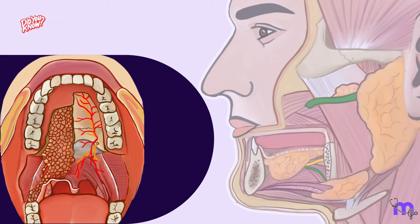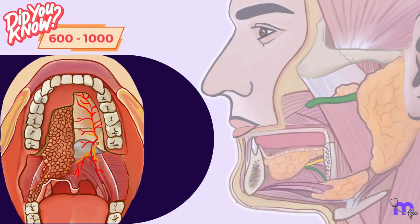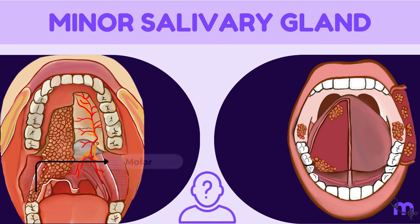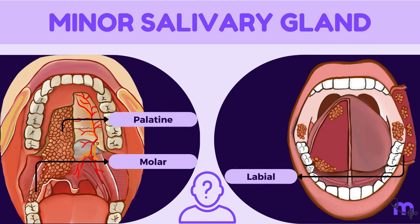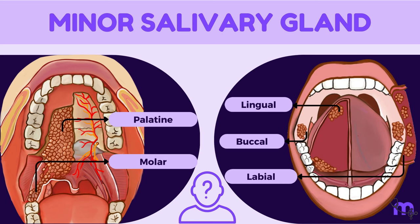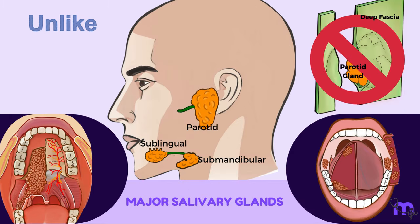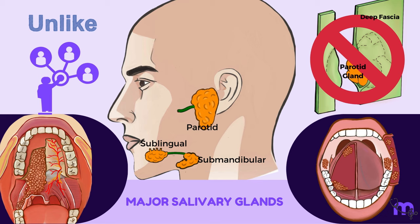Here's a fun fact. Did you know that there are between 600–1000 minor salivary glands in your mouth? These little guys are nameless for the most part, except for a few named glands like the molar, palatine, labial, buccal, and lingual glands. Unlike the major salivary glands, they don't have a protective capsule and they either share duct systems with adjacent salivary glands or have their own. But they are definitely doing their part to keep your mouth moist and happy.